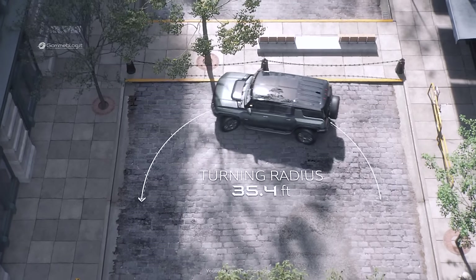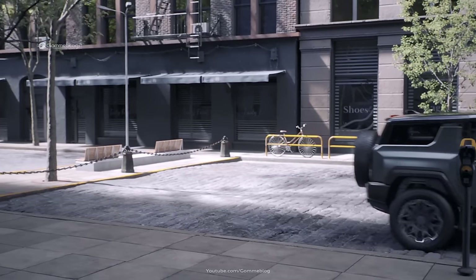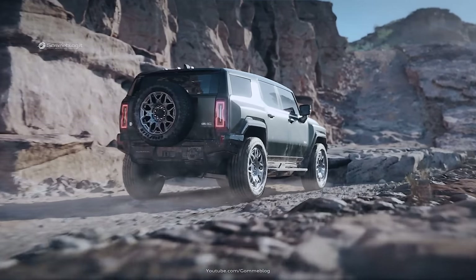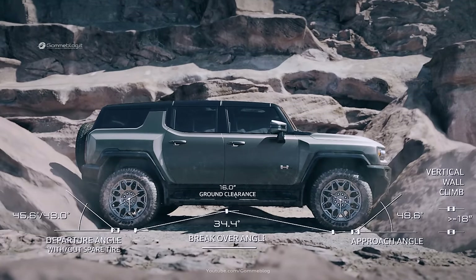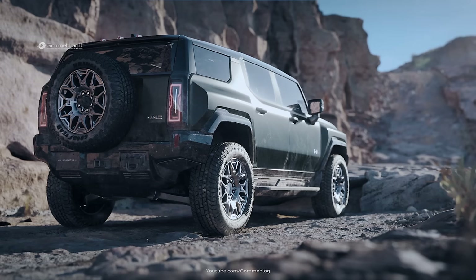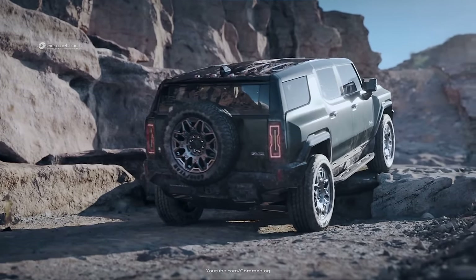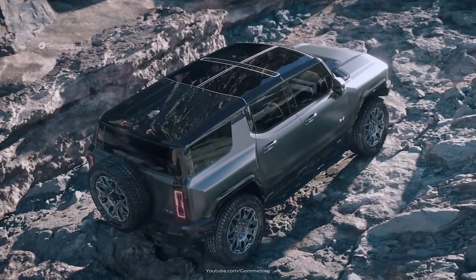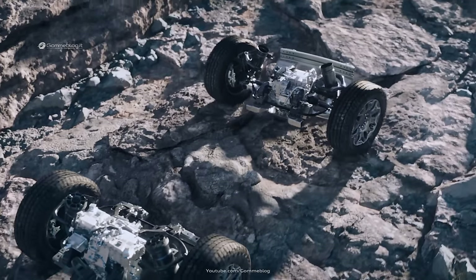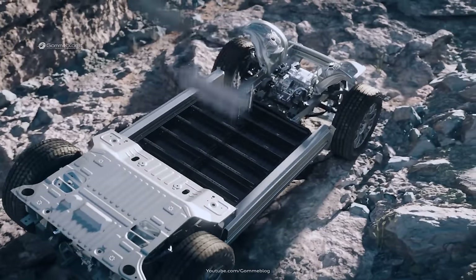During low-speed off-road testing, the available Crab Walk feature has been great to experience in action. Being able to turn the front and rear wheels at the same angle up to 10 degrees and maneuver the Hummer EV diagonally around obstacles is incredible. Coupled with available extract mode, which raises the vehicle's suspension height approximately six inches, the Hummer EV can confidently negotiate challenging and highly technical off-road situations.